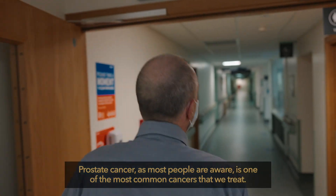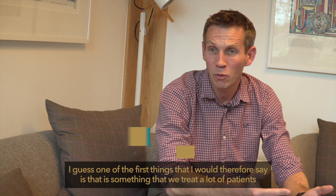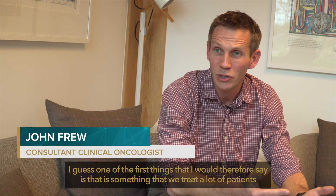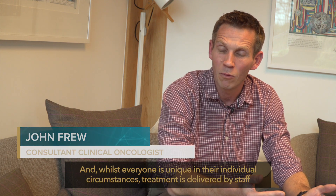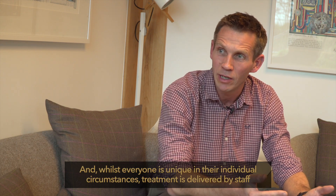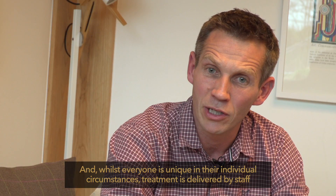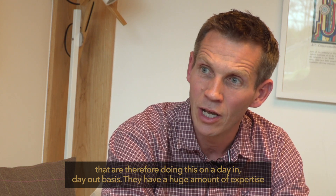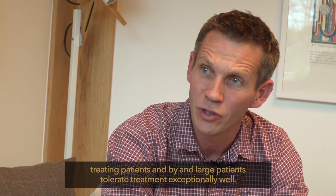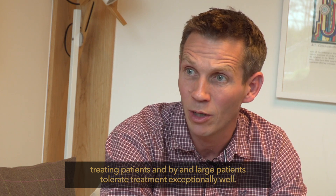Prostate cancer, as most people are aware, is one of the commonest cancers that we treat. We treat a lot of patients in this position and whilst everyone is unique in their individual circumstances, treatment is delivered by staff doing this on a day-in, day-out basis. They have a huge amount of expertise treating patients and by and large patients tolerate treatment exceptionally well.